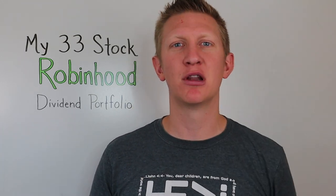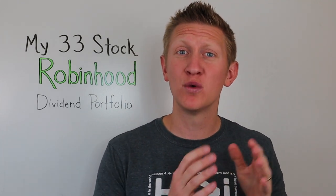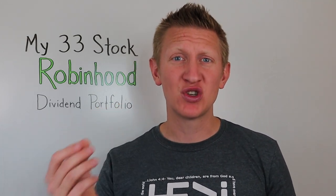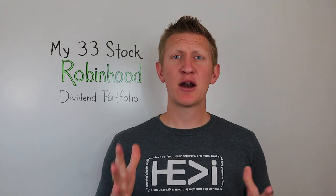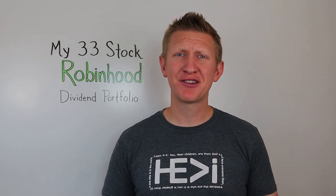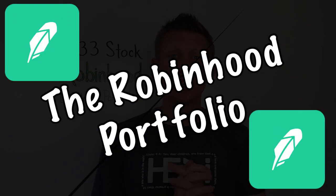In the description below I'm going to leave a timestamp for each of the different positions I have. That way, if you already own certain stocks and want to skip those, or want to see specifically why I bought certain stocks, go ahead and jump to that timestamp. I don't want to waste a single moment of your time — you clicked on my video when you had so many other options, so for that I thank you.